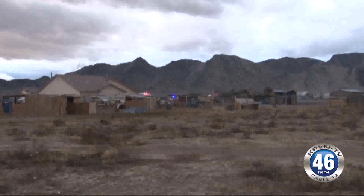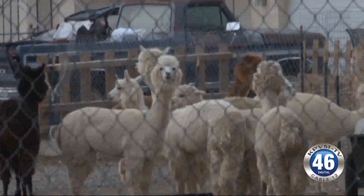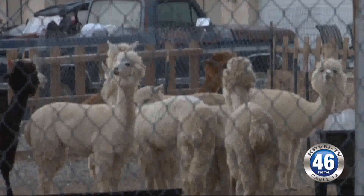They even had llamas — they did. They had everything there: llamas, pigs, ponies, goats, geese — just about everything you could think of.